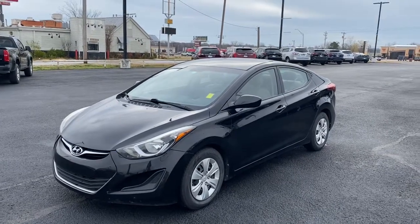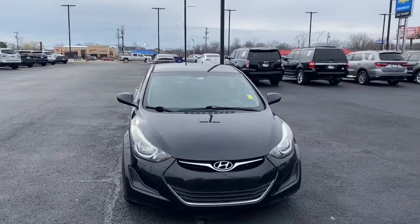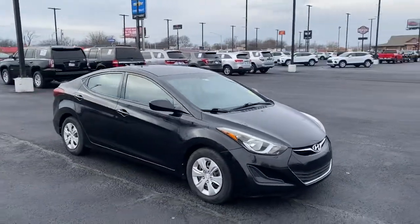You will be amazed by this 2016 Hyundai Elantra. With less than 80,000 miles on the odometer, this vehicle provides excellent value.